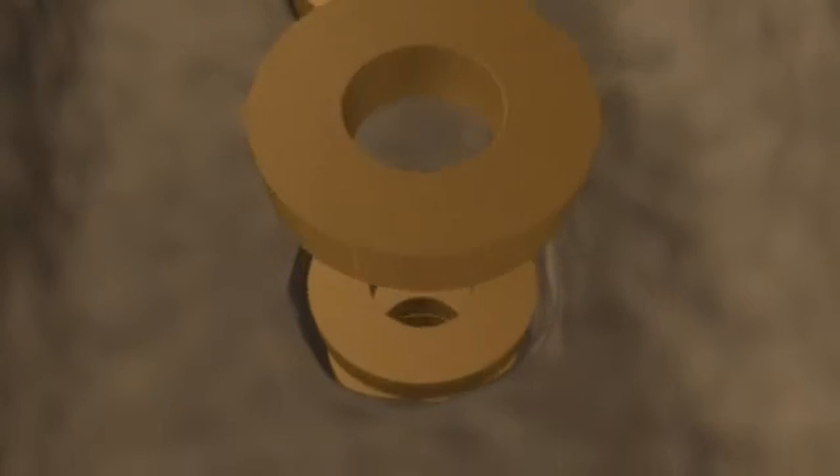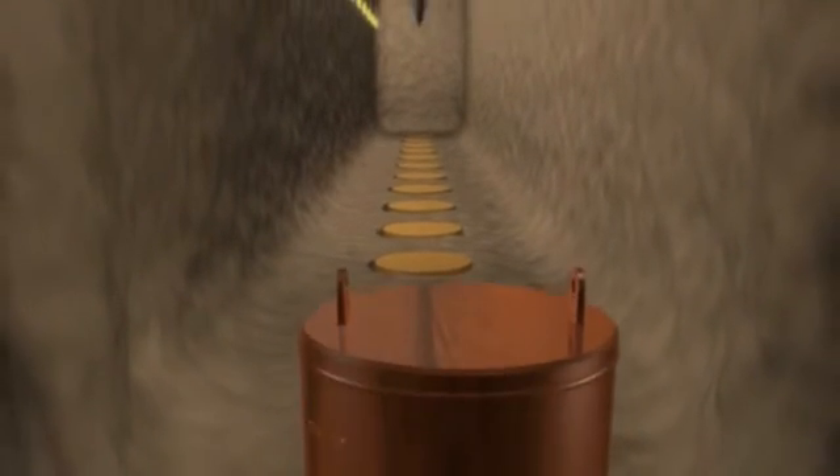For receiving the waste packages, 7-meter deep boreholes with almost 2-meter diameter are formed in the chambers. Into the boreholes, precompacted and manufactured bentonite rings are installed. Bentonite is an excellent water-isolating material, which swells under wet conditions and prevents water from reaching the copper container.